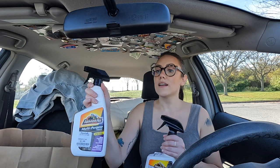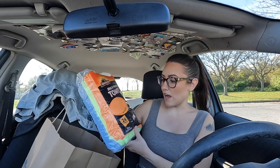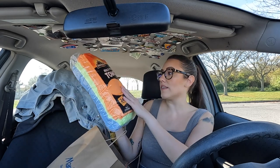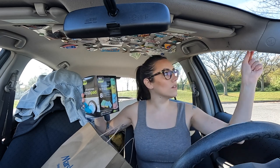I bought two of these Armor All sprays - the heavy duty multi-purpose cleaner and the regular multi-purpose cleaner. I bought the regular one for inside stuff, and this one says it works on fabric so I'm going to use it on my seats. The heavy duty one I specifically bought because I don't know the last time my wheels were ever cleaned - even my gas tank door. It literally says it works on garden equipment and tools, so I'm going to use this on the hard-to-get areas on the outside of my car and along the door edges. I also bought a giant thing of microfiber multi-purpose towels and some all-purpose scrub pads.